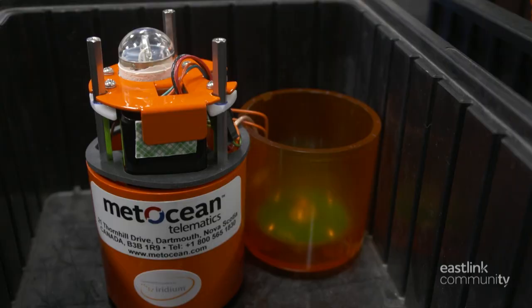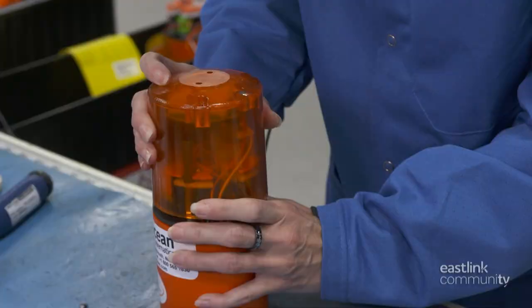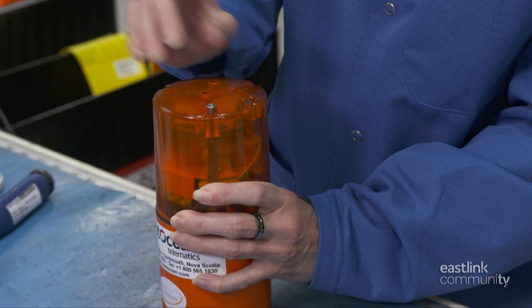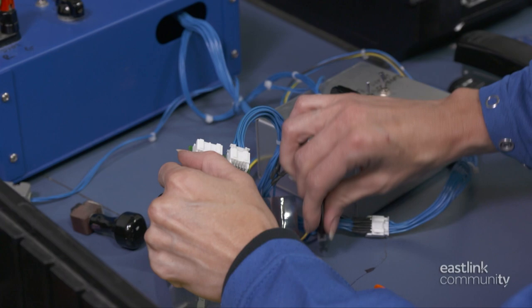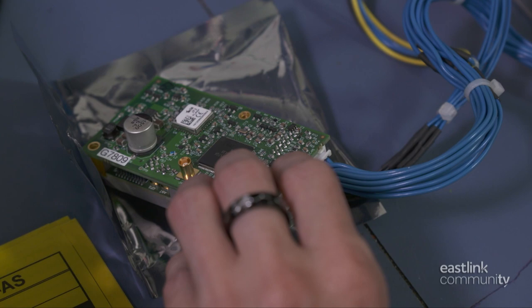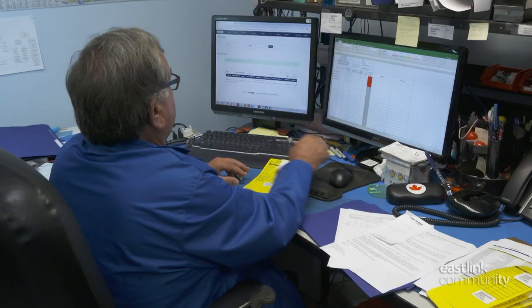The electronic housing of the data marker buoy contains a circuit board, a battery, a strobe light, sensors, and satellite communications equipment. When in use, this part of the buoy will be floating above the water and provide all the essential communication. The components inside the electronic housing are programmed on site — a modem is attached to the circuit board and the firmware is installed.